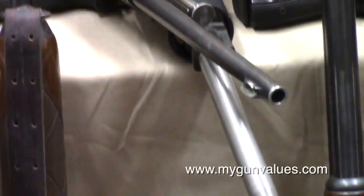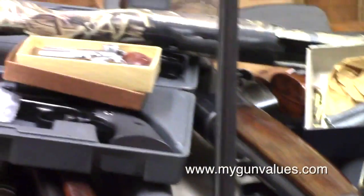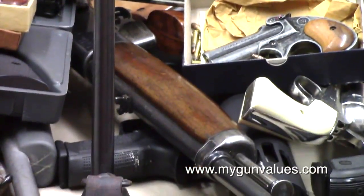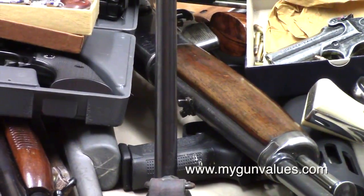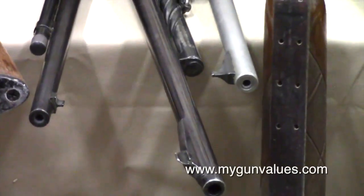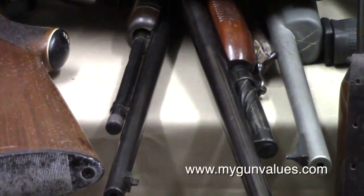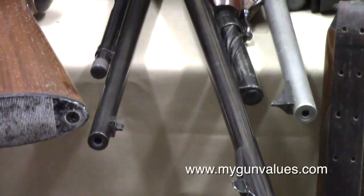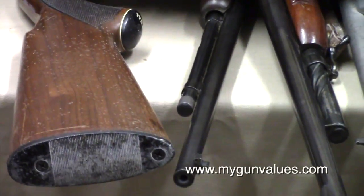There's my Varmint AR hanging out. That one up on top was featured in a video several years ago — that's a 1910 Winchester chambered in 401 Self-Loader, but it's semi-automatic. We've got a Remington 597 there. We've got a Remington 141 in 35 Remington, it's a pump. We've got a Winchester Model 62, it's a pump.